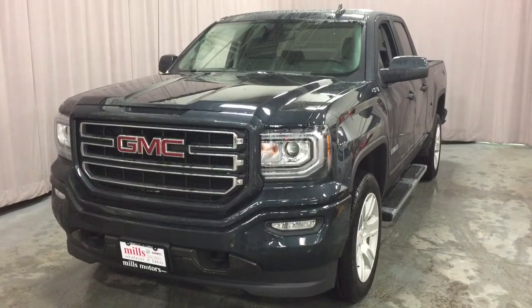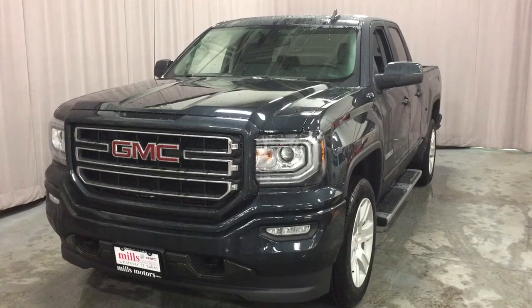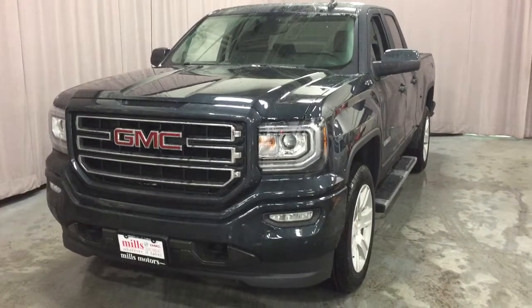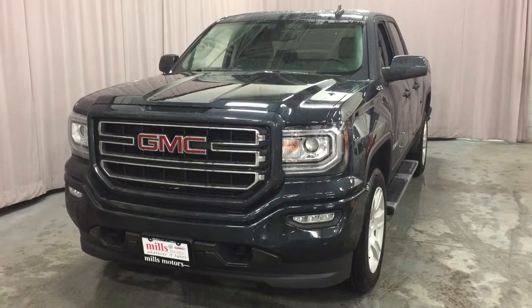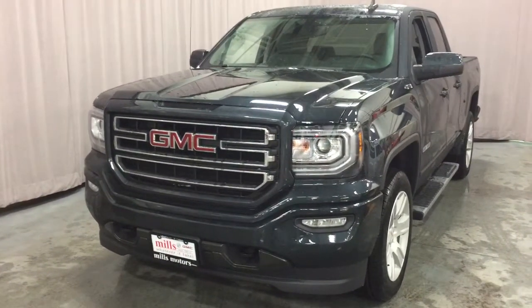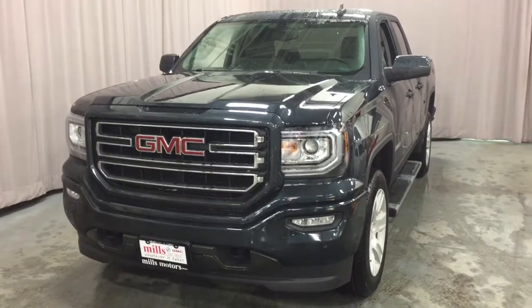It's a beautiful day at Mills Motors, 240 Bond Street East in Oshawa. This is the 2017 GMC Sierra 1500 4-wheel drive double cab in dark slate metallic, with an EcoTec3 5.3-liter direct injection V8 engine and 6-speed automatic transmission. It's the Elevation Edition, featuring 20-inch wheels and running boards. Let's have a look.